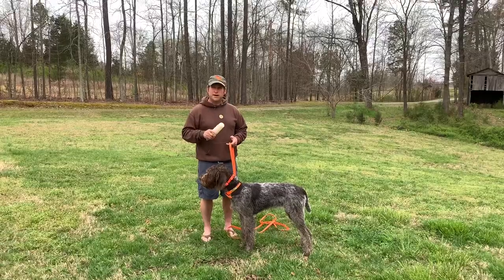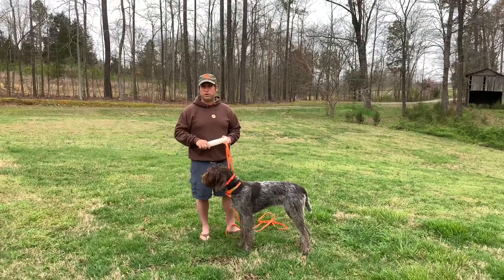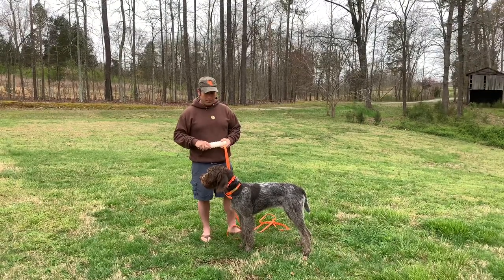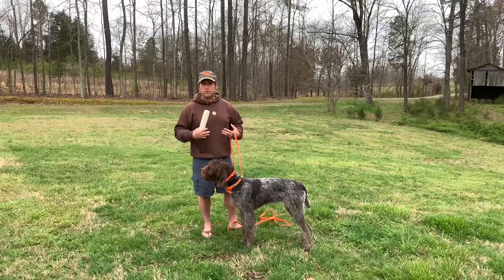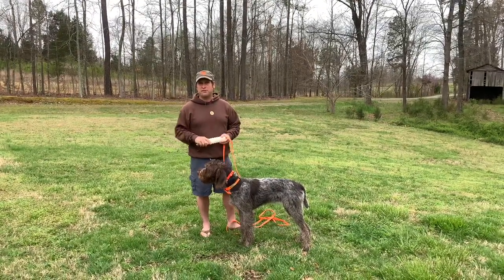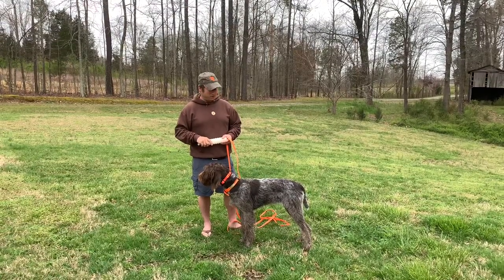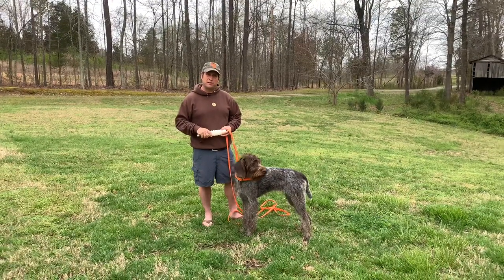This is not going to take the place of later doing a more formally trained retrieve, whether that be compulsory, reward-based, or both. But what it is going to allow me to do is, number one, select a dog that I'm looking for personally or for a client who may have ambition to train and test these dogs. Also, it's going to allow me to develop things that are going to help me in later training.